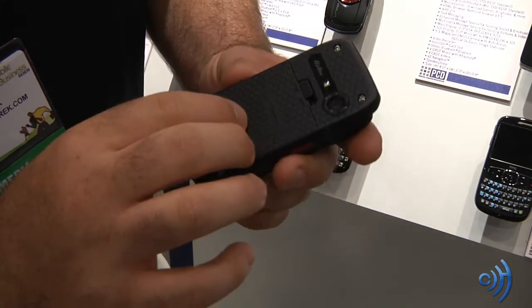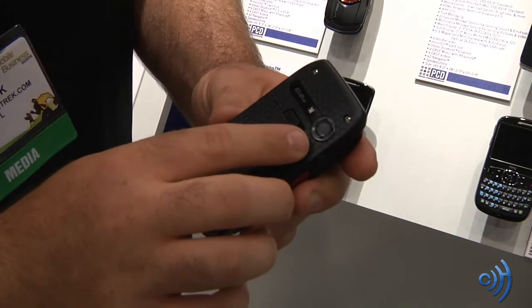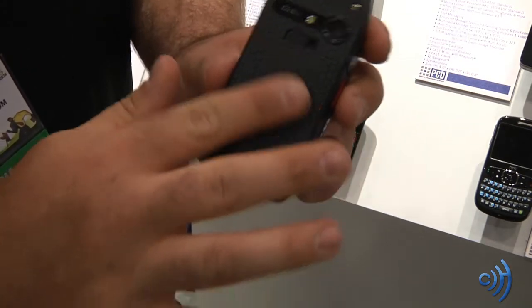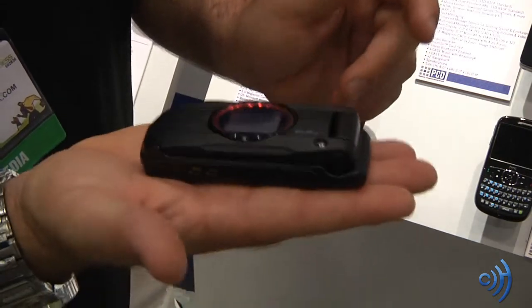Nice, good texture here on the back. We have a 3.2 megapixel camera with a single LED flash on the back as well. Very flat — great for putting on a surface.